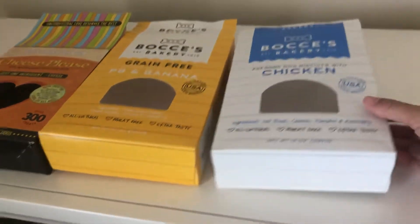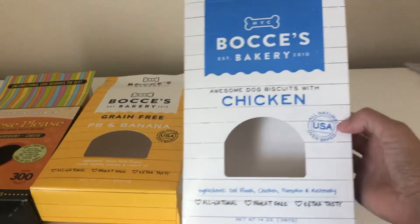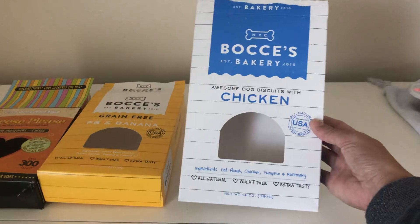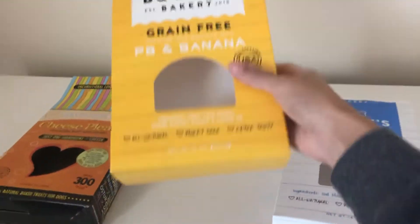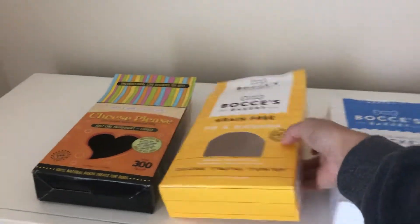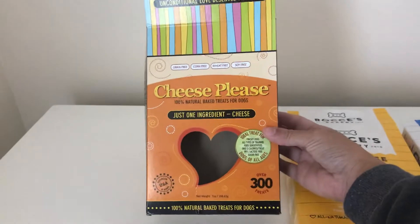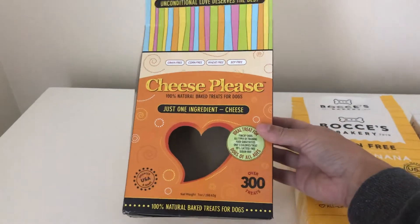These are their crunchy ones — they have the chicken here. I took them out of the box and put them in their treat drawer in the back from their dresser, but I wanted to keep the box so you can see. We got these off Amazon. They're also trying the banana and peanut butter, and then their favorite, Cheese Please, which they generally only get for Christmas.